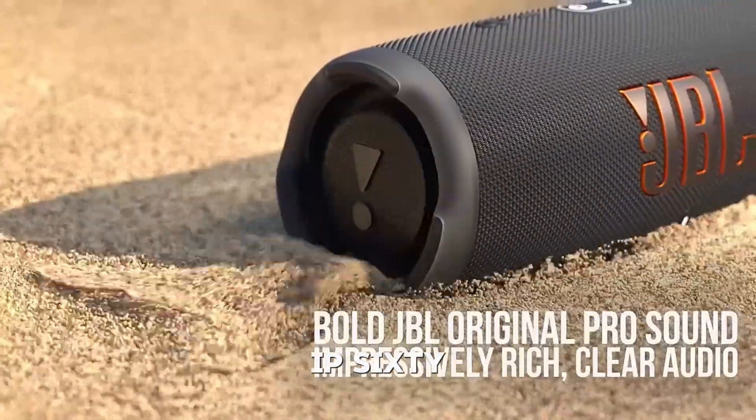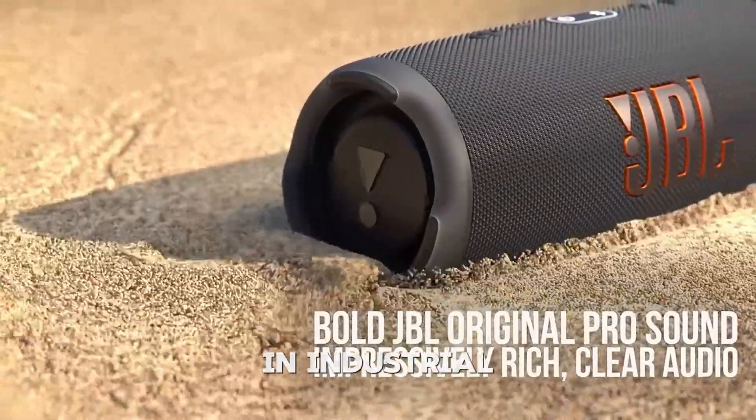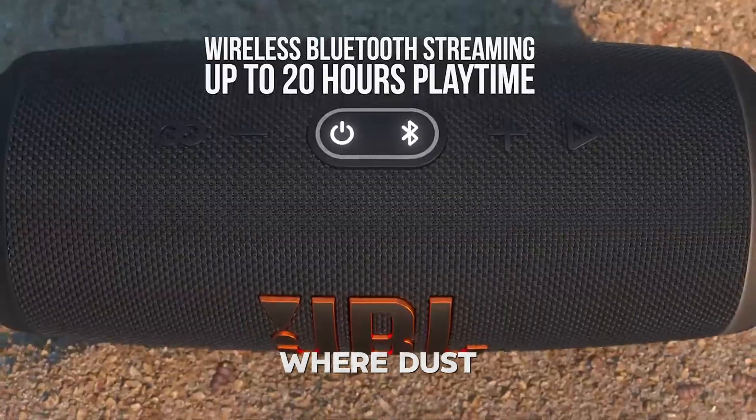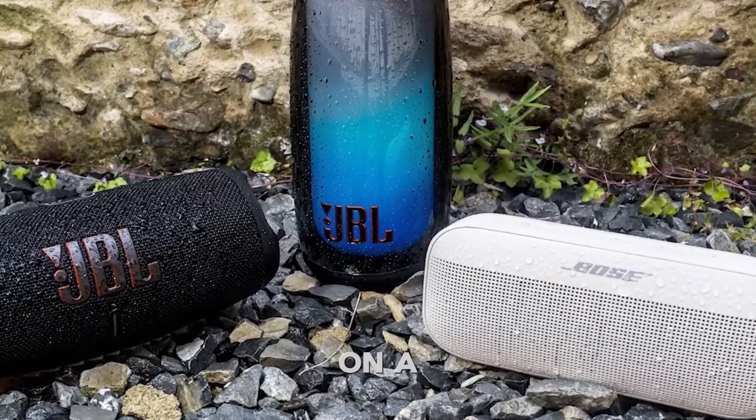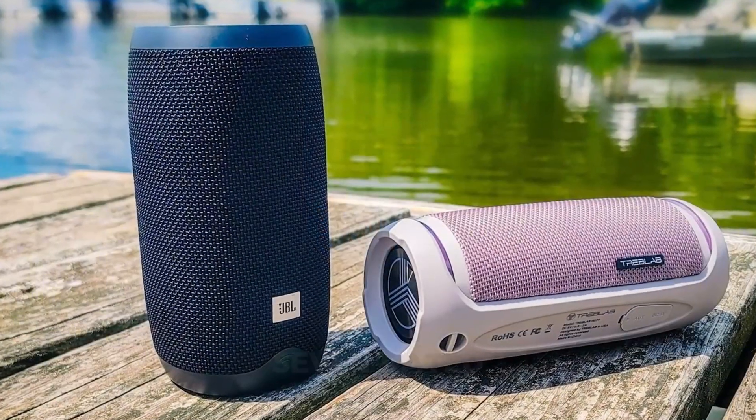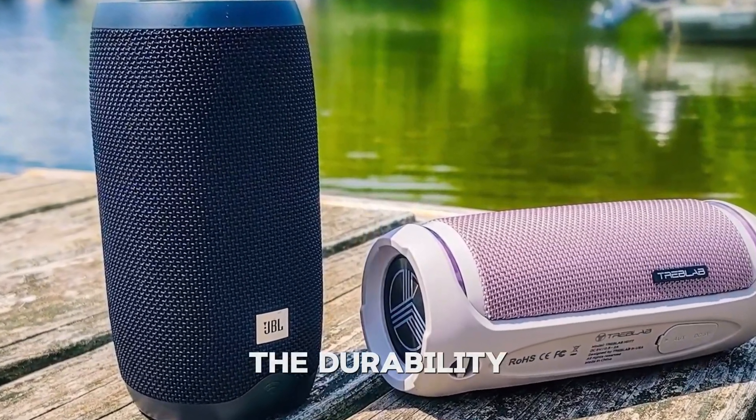Beyond leisure, IP67 devices also excel in industrial or construction settings where dust and debris are prevalent. So whether you're scaling mountains or working on a dusty job site, IP67-rated gadgets deliver the durability you need.